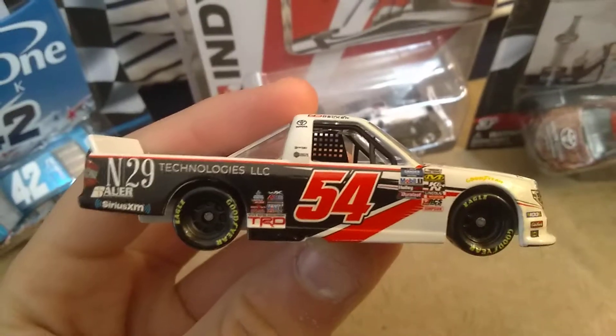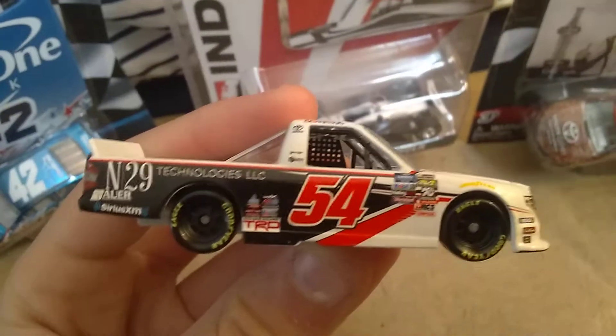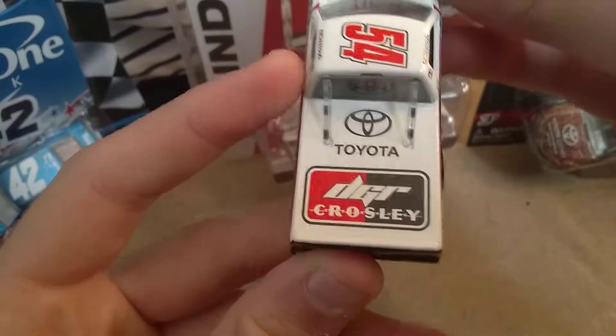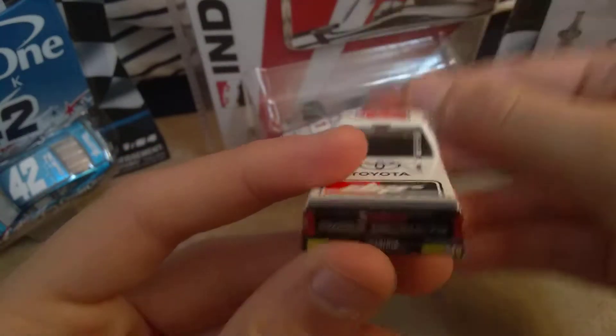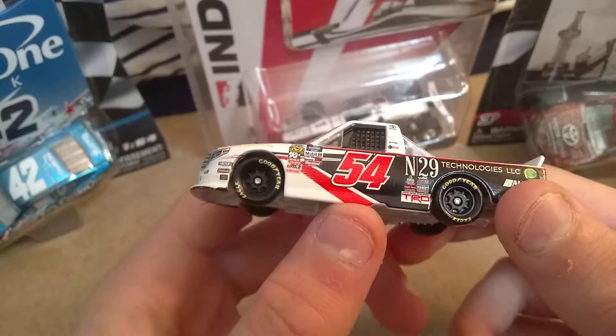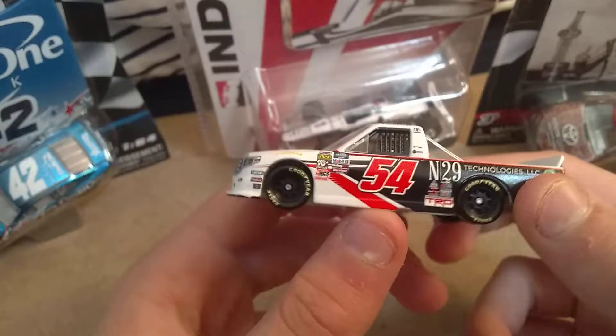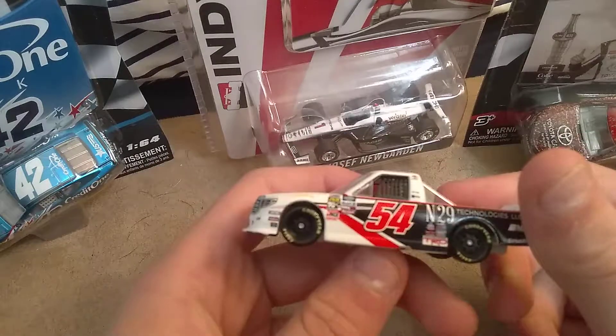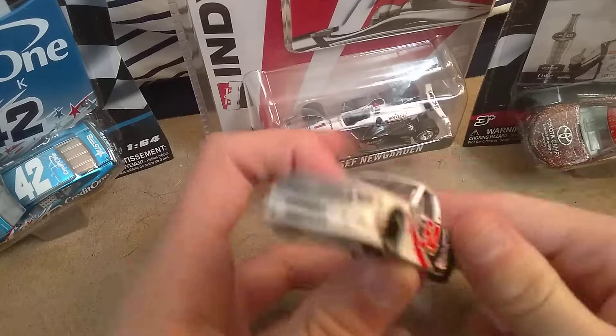We have 54, Mobile, Longander, and a bunch of other sponsors. On the back we have Toyota, and then Yammin Power Products, 54, and some rookie stripes. The 54 looks like it's raised up and over right here.